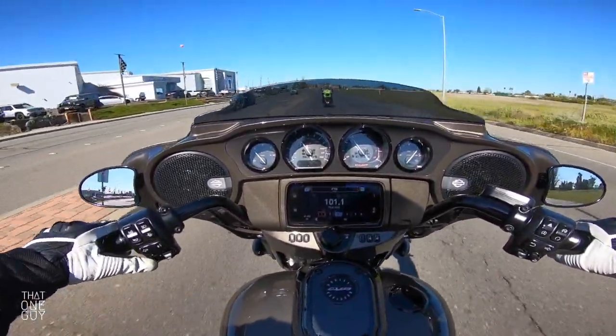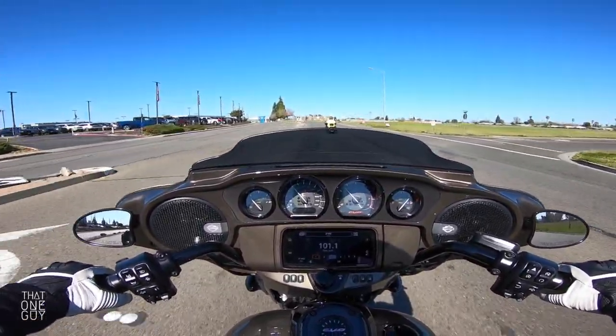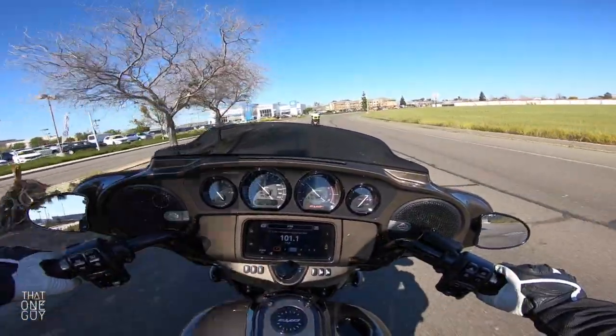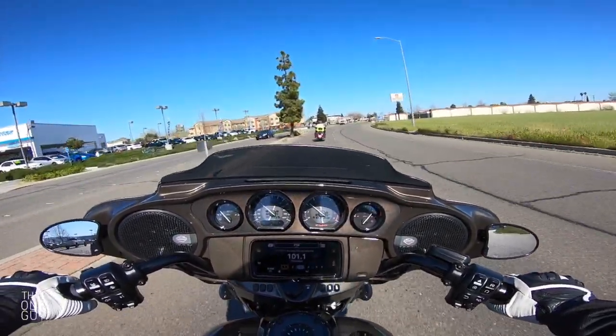Just as you would suspect on a touring bike like this — super plush. Now this fairing is going to obstruct your view a little bit, but because it's not like a full fairing with a giant windshield, it has no bearing on what I can see on the road ahead.